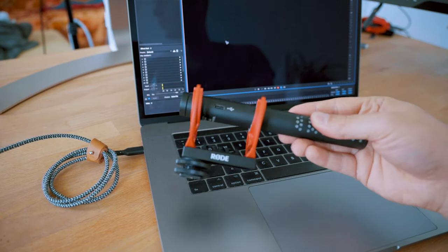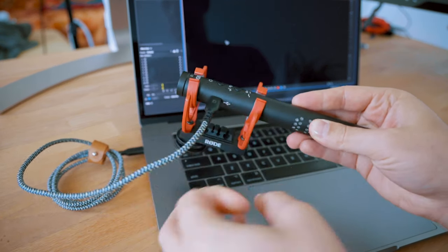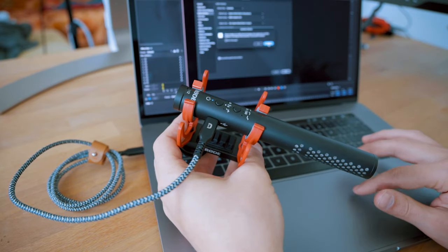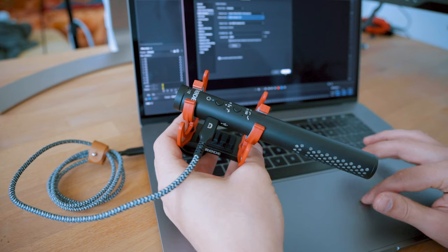Next to having these microphones on top of your camera or out of frame, there's one specific use case exclusive to the VideoMic NTG that is not possible with the Deity V-Mic D3 Pro: you can actually use it as a microphone for your computer with the USB-C port, for Zoom calls, Skype calls, live streaming, as well as podcast recording.